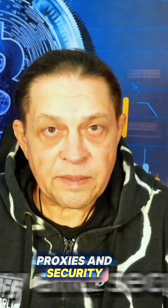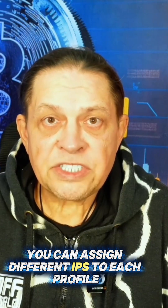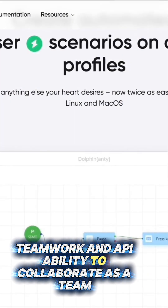Proxies and security. Built-in proxy support to enhance anonymity — you can assign different IPs to each profile. Teamwork and API. Ability to collaborate as a team.